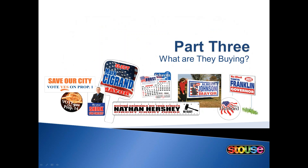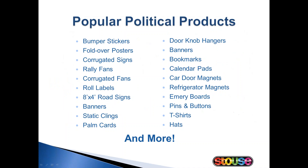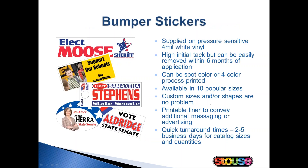Part 3: What are they buying? Popular political products include bumper stickers, posters, corrugated signs, banners, lapel stickers, rally fans, and the list goes on. We produce almost everything on this page except for the bottom three options — pins, buttons, t-shirts, and hats. But our top four political products are bumper stickers, posters, corrugated signs, and magnets. I'm going to break each one of those down for you.